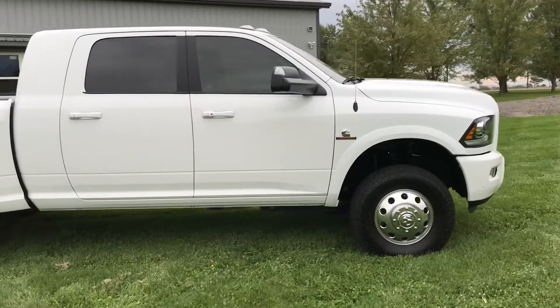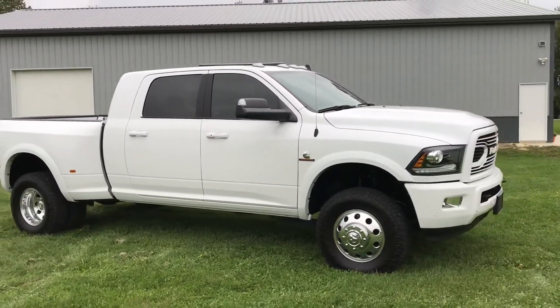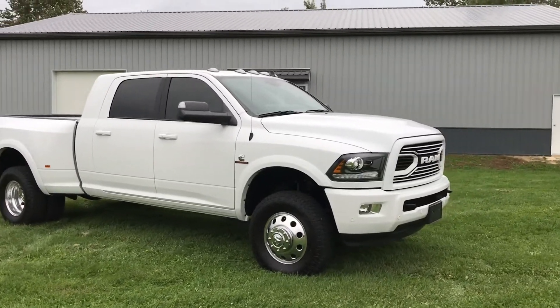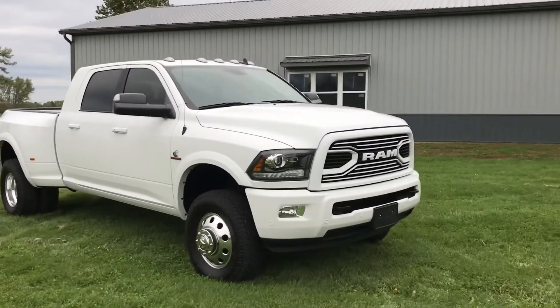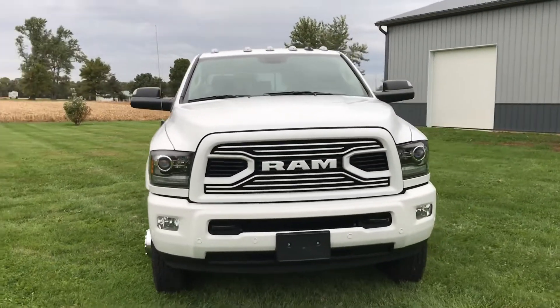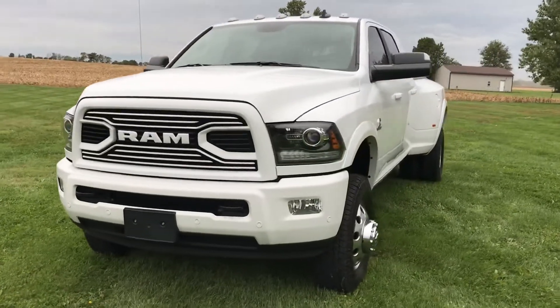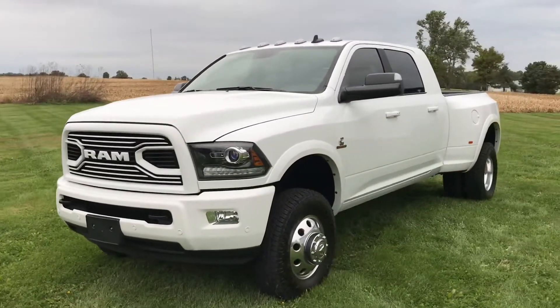It has debadged tinted windows, big tow mirrors, factory Alcoa wheels. The sport package trucks also get the black headlights. You've got front park assist as well. Just an absolutely gorgeous truck and it's like brand new — this truck only has 10,000 miles.